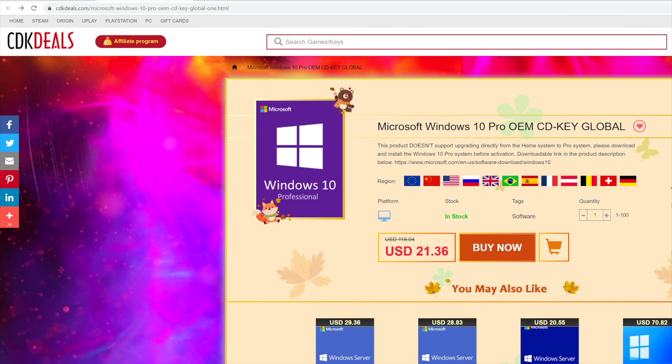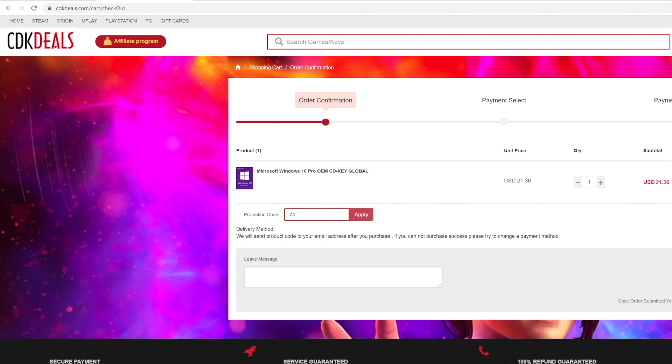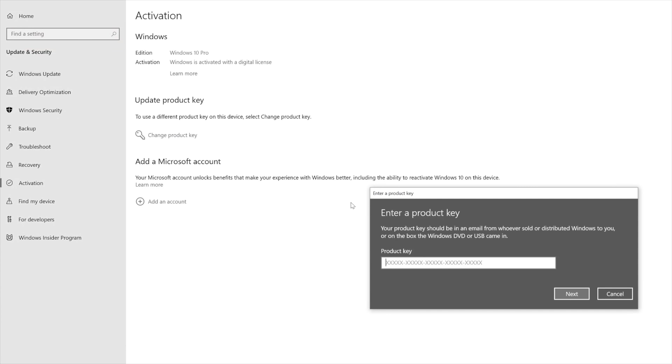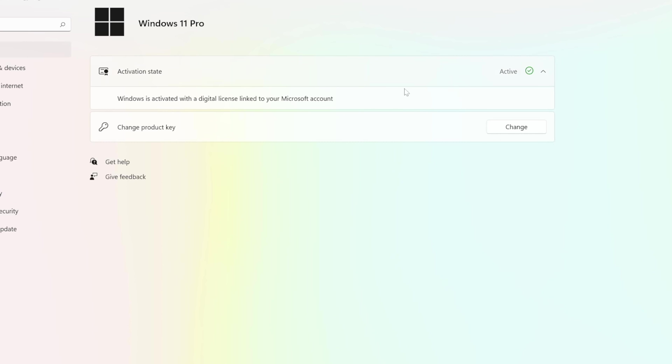If you're building your PC, you're going to need a Windows key. Remember to check out today's sponsor, cdkdeals.com. These keys are even going to work in Windows 11 whenever you upgrade to that. Very simple process. If you use my code CC20, you're going to get a nice discount at checkout and it's going to get rid of that annoying Windows watermark when it's not activated. So check out cdkdeals for your CD key needs — and remember, it will work with Windows 11.